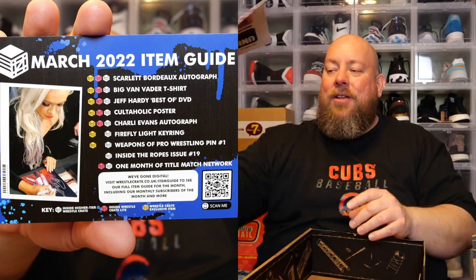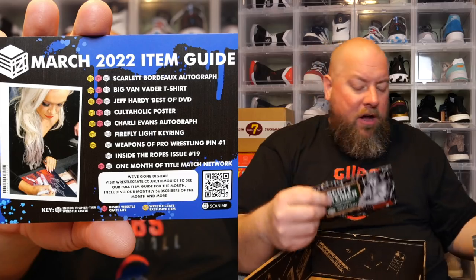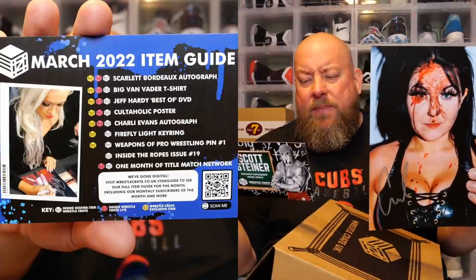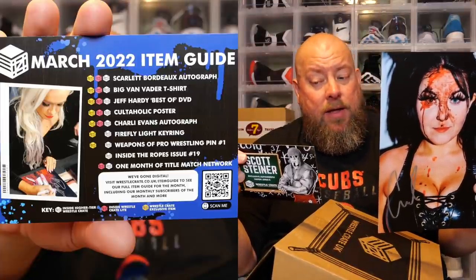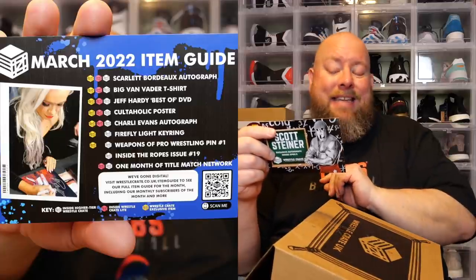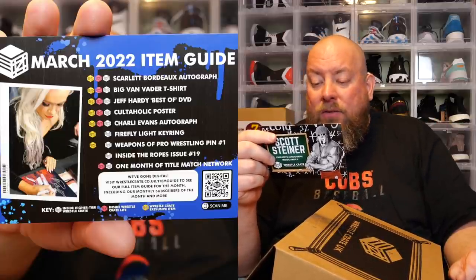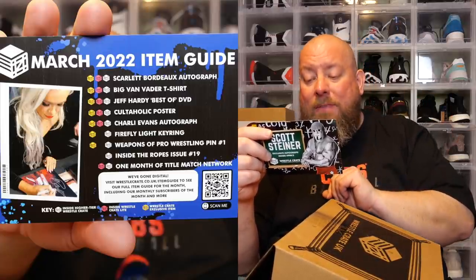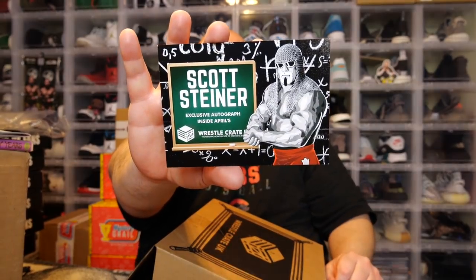The Cultaholic poster had Adam Pacitti on it — it was a full Cultaholic team poster including Jack the Jobber. The other autograph is Charlie Evans — maybe someone watching can give me more info about her; I can't place what federation she wrestles for. Also in the box: the Firefly light keychain (Bray Wyatt), Weapons of Pro Wrestling pin number one — the steel chair — Inside the Ropes issue number nine, and one month of Title Match Network.